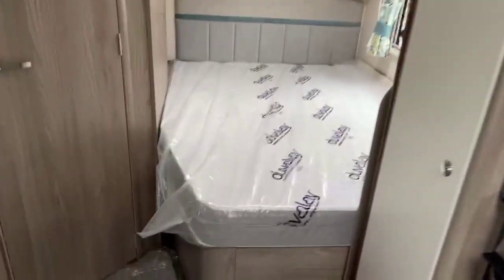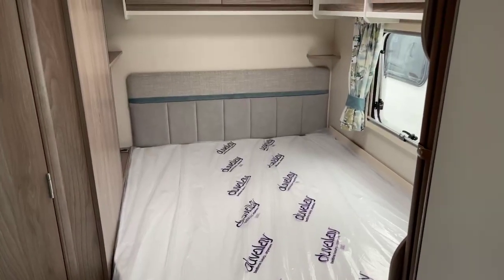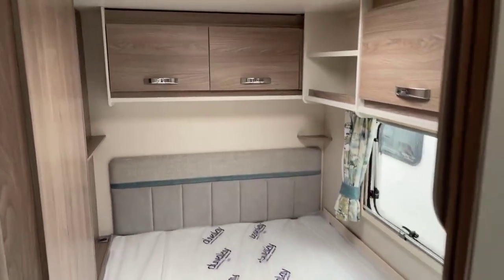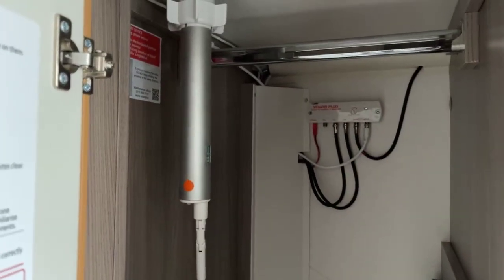Walking through to the bedroom area we've got the French style fixed bed with padded header board, plenty of overhead storage facilities, additional bolsters that make up the bed, a hanging rail, and on the other side a second wardrobe which features the directional TV aerial.